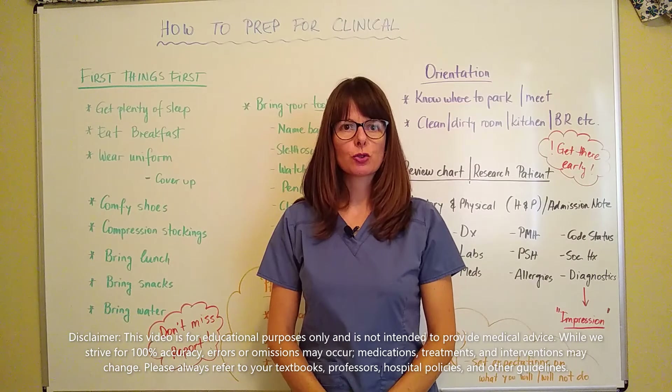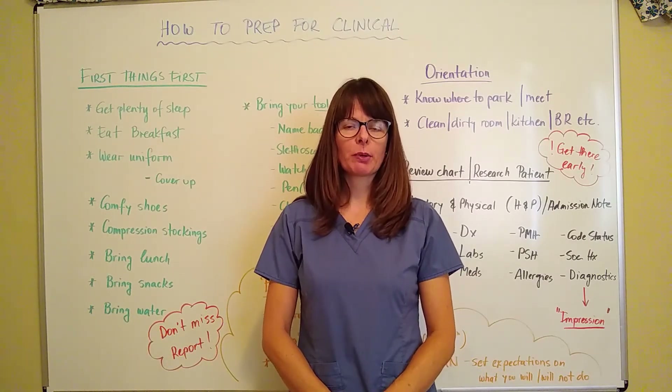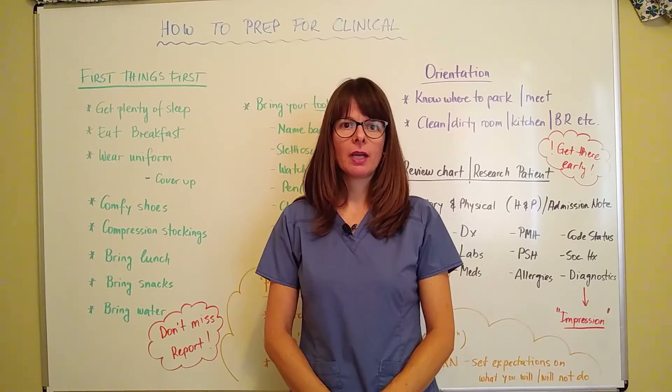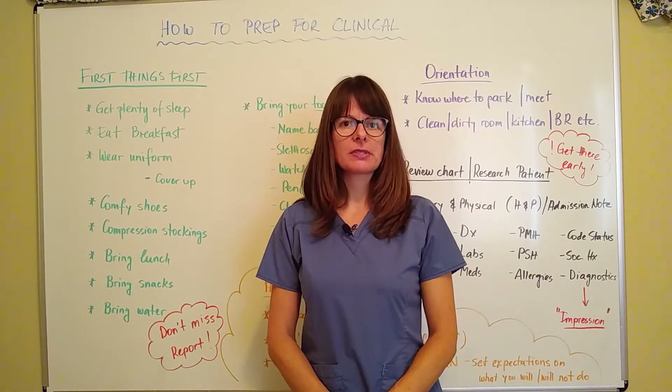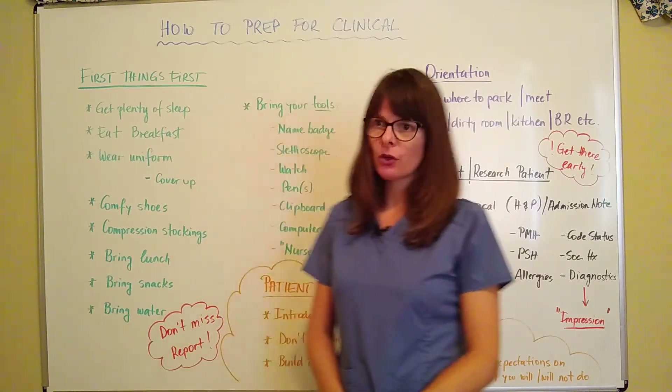Hi and thank you for watching Nursing School Explained. This video is designed to help you prepare for your clinical rotation, whether or not this might be your first or any subsequent clinical rotations. So let's start to look at this.